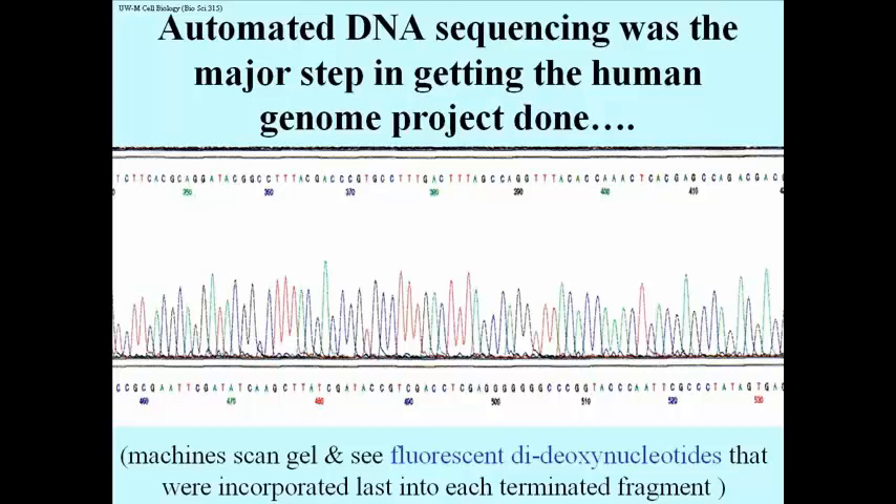We don't need to go into great detail about how this automated sequencing is done, but basically it uses dideoxynucleotides that are fluorescent. Instead of running four different tubes, you run it all in one tube and put all the dideoxys in together with everything you need to make DNA, except that each dideoxy fluoresces a different color. A machine then detects the colors as they come off of a gel.